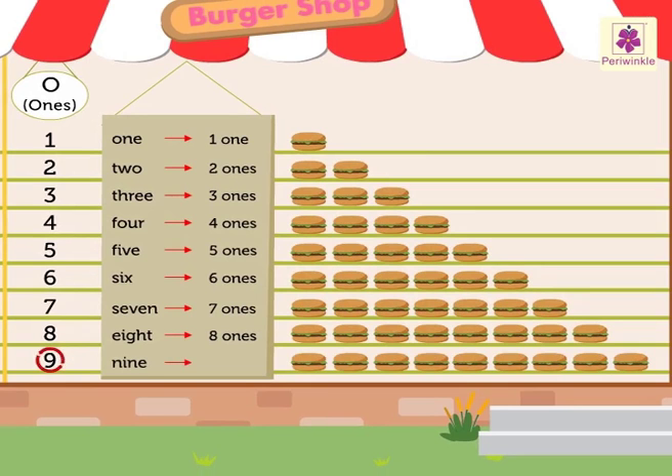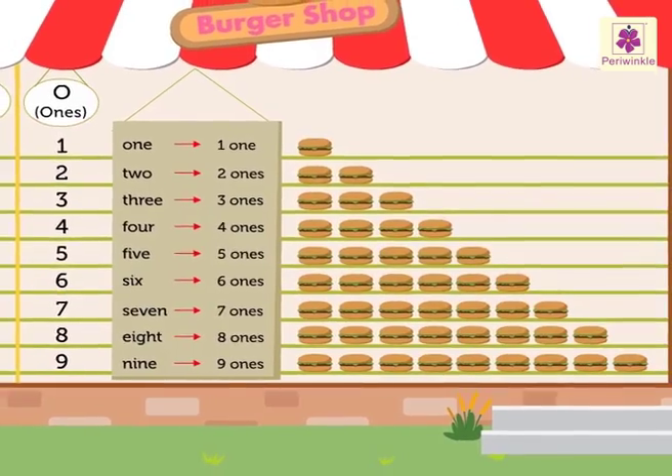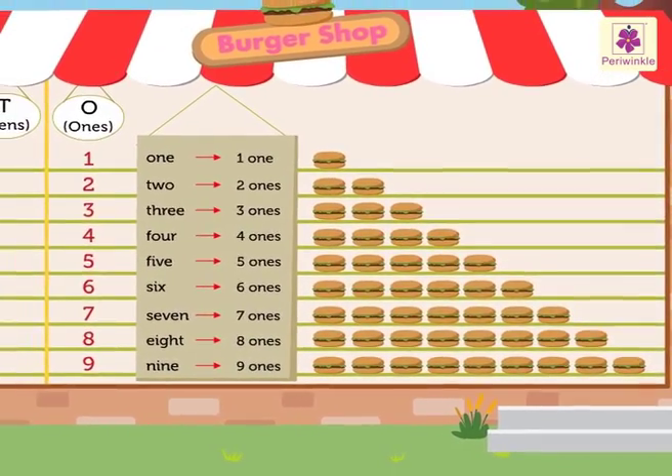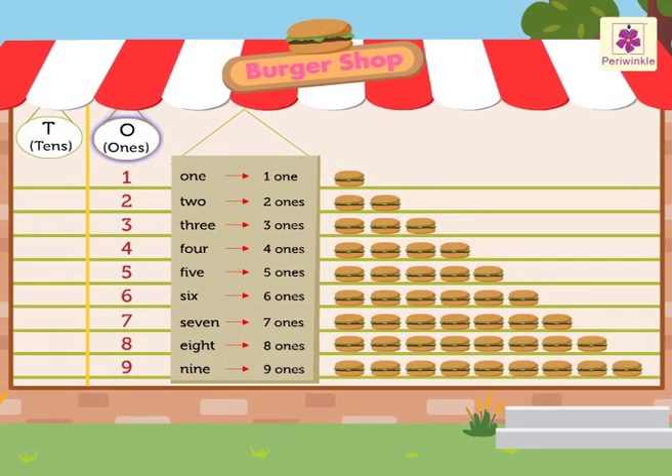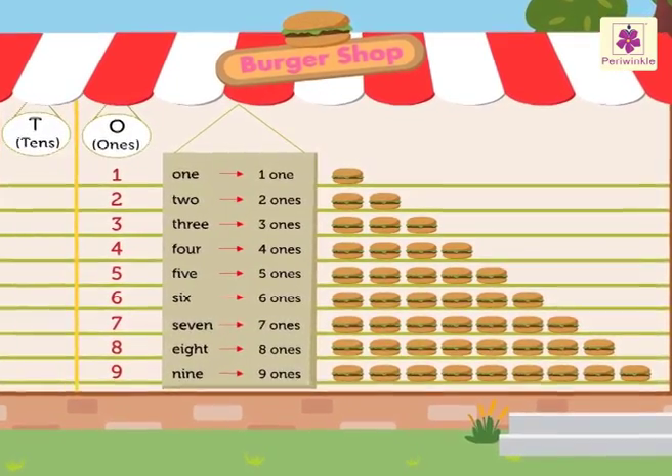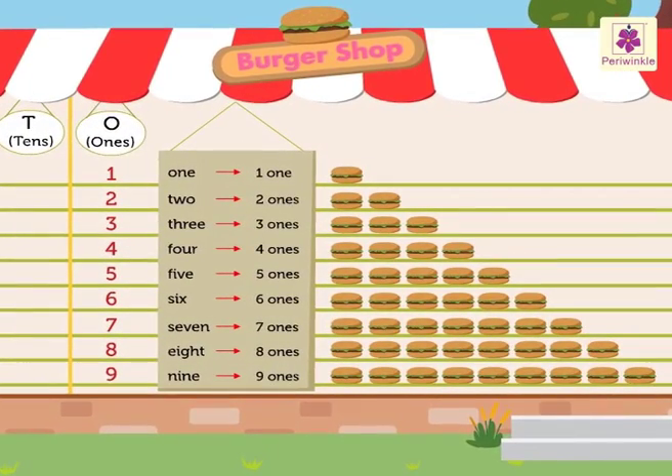Number 9 has 9 ones. This is how all one-digit or single-digit numbers are placed in the ones column. Hope you had fun with the yummy burgers.